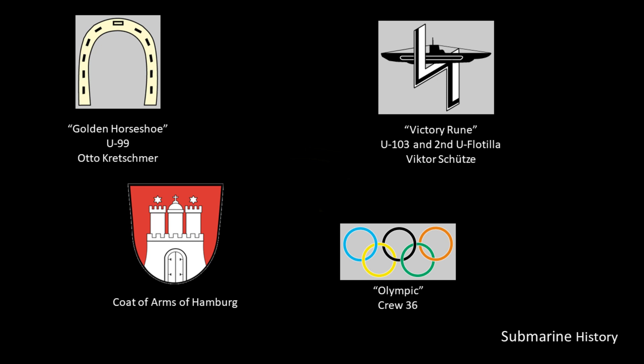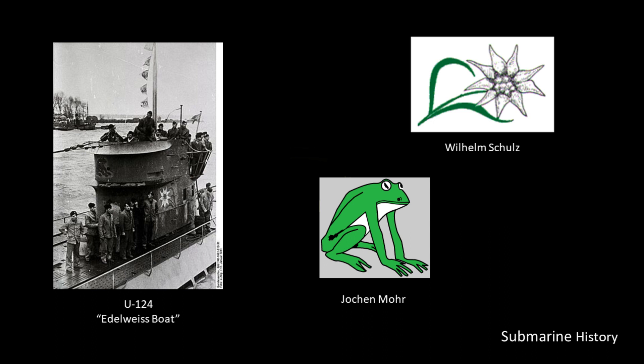Finally, you could also have a sponsor for your U-Boat — that could be a province or a city. Shown here is the coat of arms of Hamburg. So you could potentially have up to four emblems on your U-Boat. I don't know if that actually happened, but there are certainly lots of cases where there are at least two.